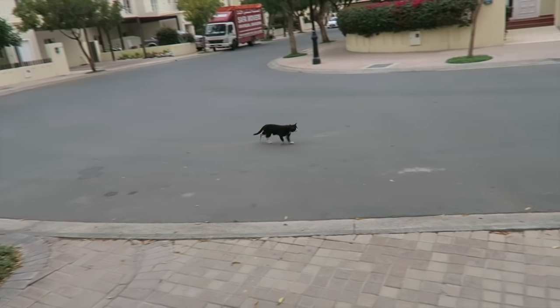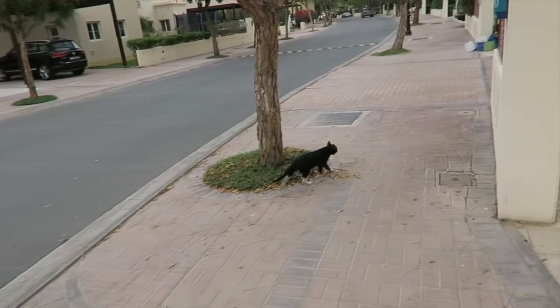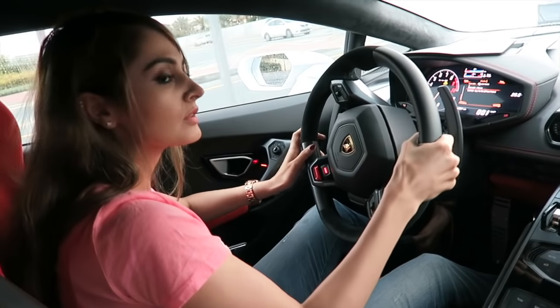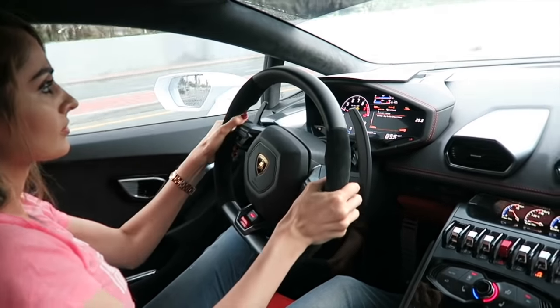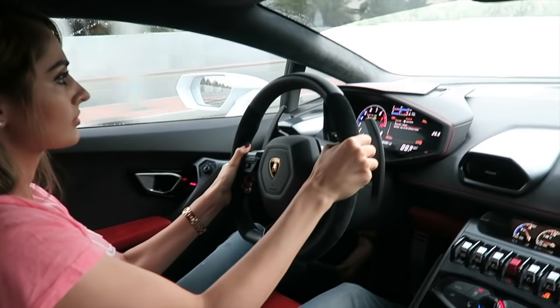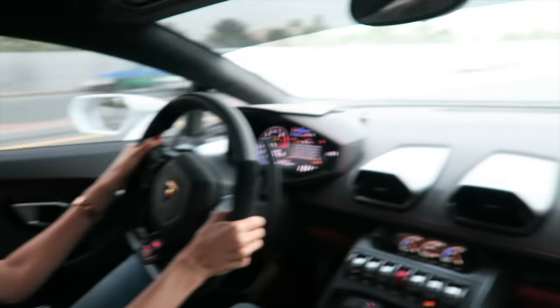Let's go. By the way, Grumpy is just patrolling the streets today. Anyways, we're gonna drop the car in now guys and go inside and see what's up over there.